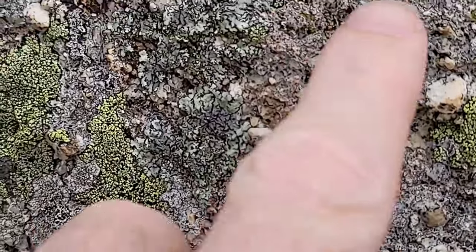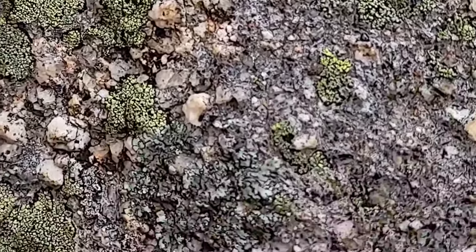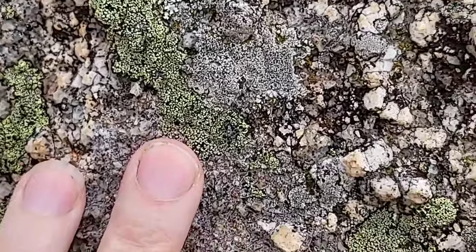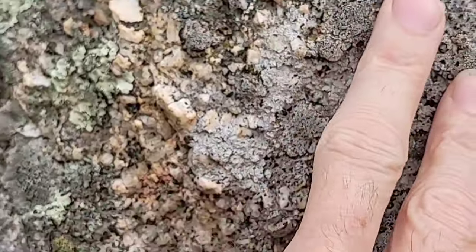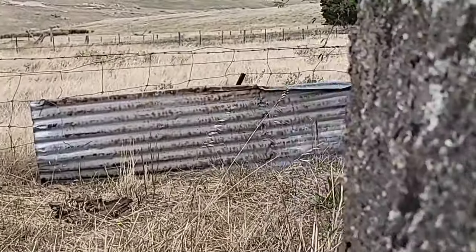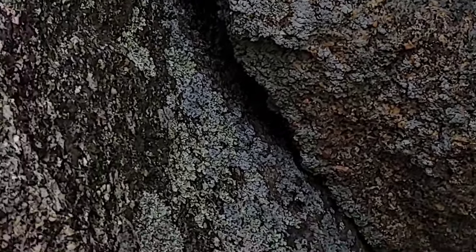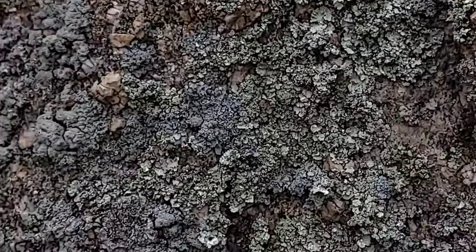Any quartz, if present, is actually very minor. This is probably a feldspar-dominant rock, and I don't see much mica or hornblende, even though those minerals may weather out a lot more easily than feldspars or quartz. This is fairly weathered material so it's not really ideal for sampling.